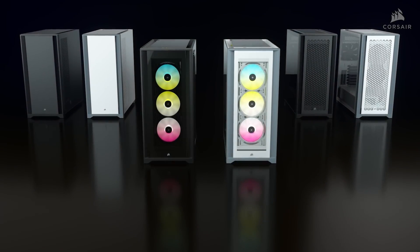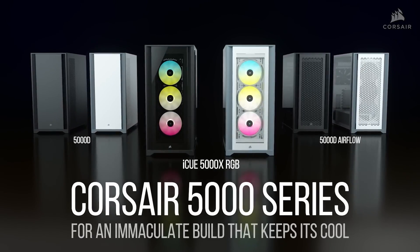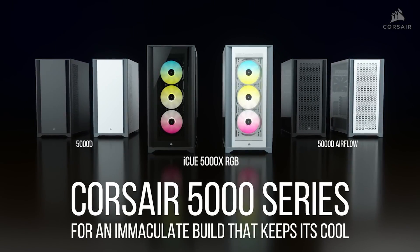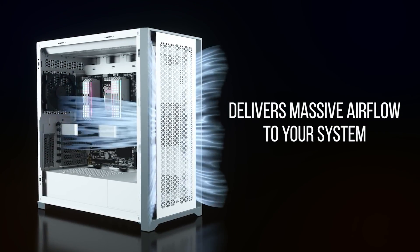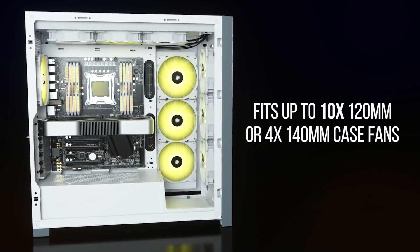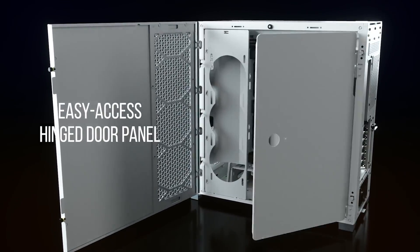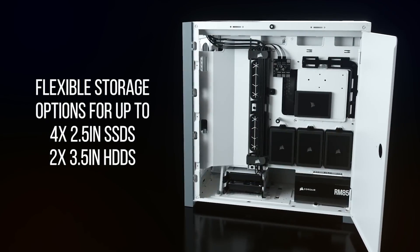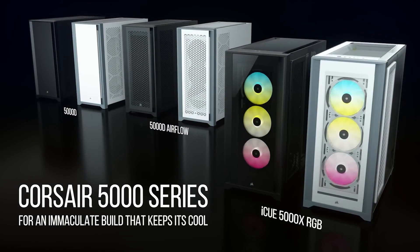Corsair has expanded their new case lineup with the 5000 series, a premium chassis with three versions available: the sleek 5000D, the 5000D Airflow, and the 5000X with tempered glass panels and three 120mm AirGuide RGB fans. A spacious interior provides room for multiple radiators or up to ten 120mm fans, and there are tons of convenient features for building like hinged removable panels, flexible storage options for hard drives or SSDs, and rapid route cable management guides. Available in black or white.